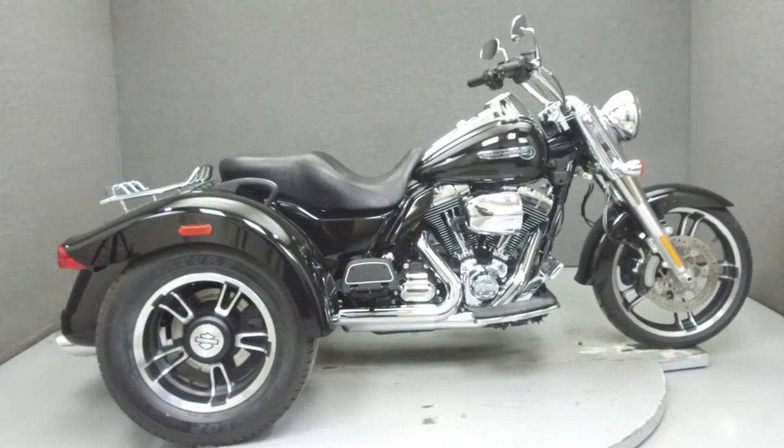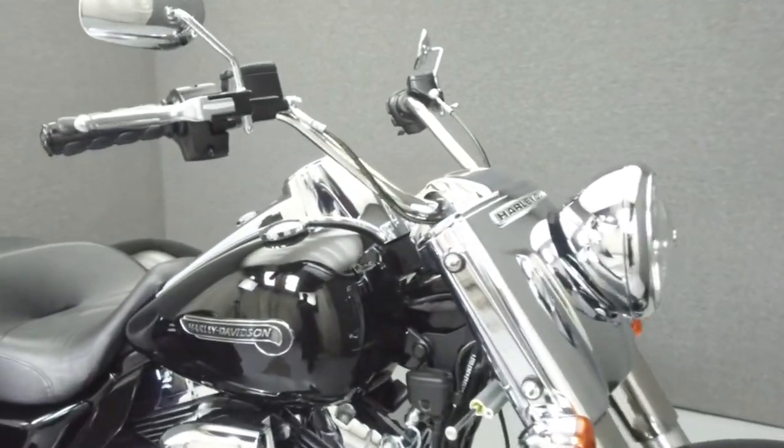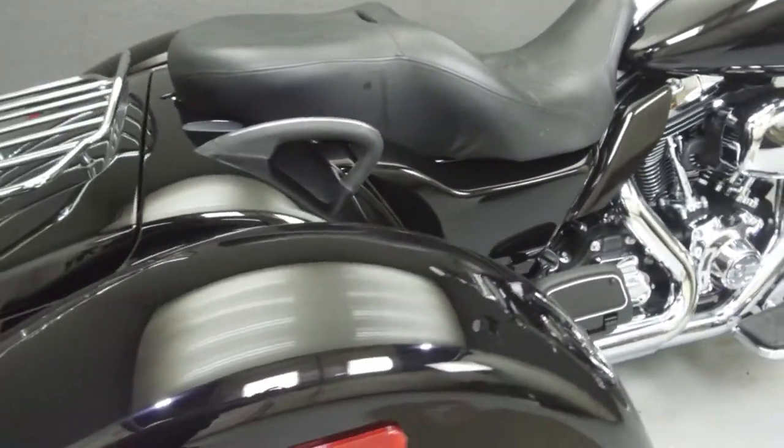Hey everyone, this is Keegan from National PowerSports. Today we're going to take a look at this 2016 Harley-Davidson Freewheeler with 853 miles.